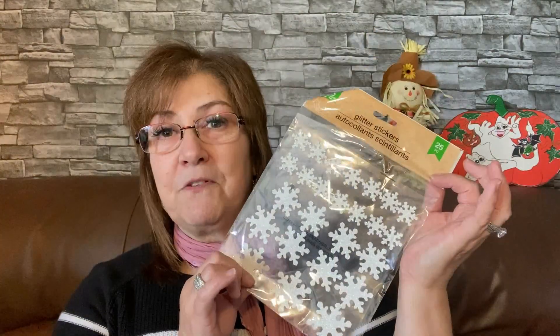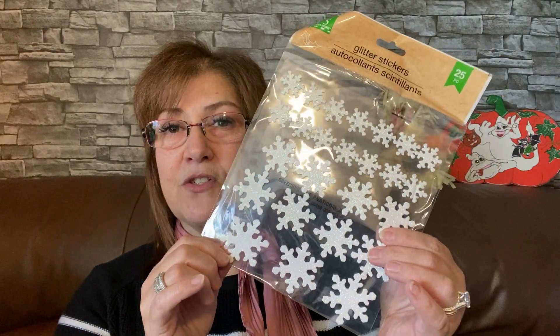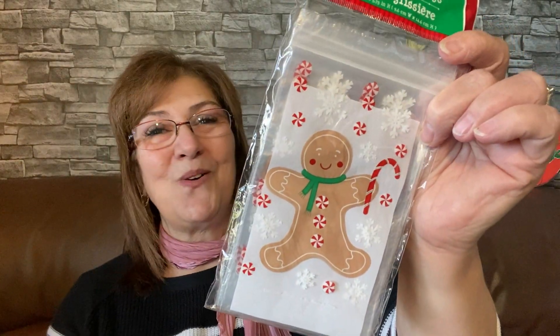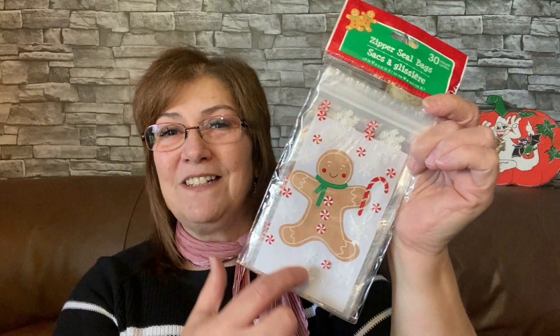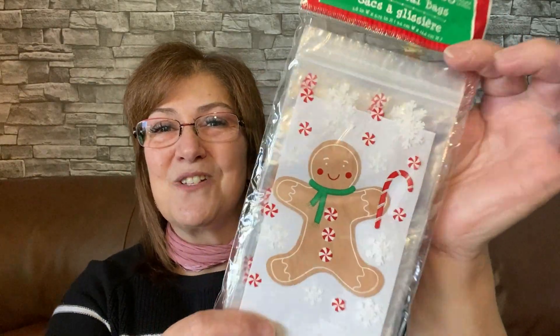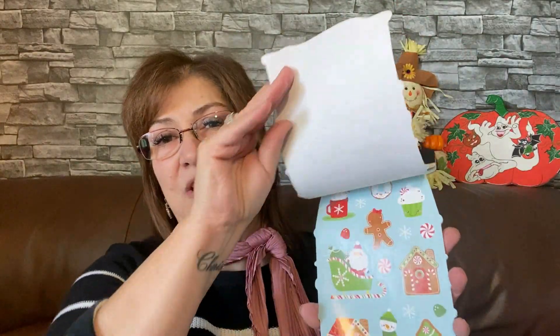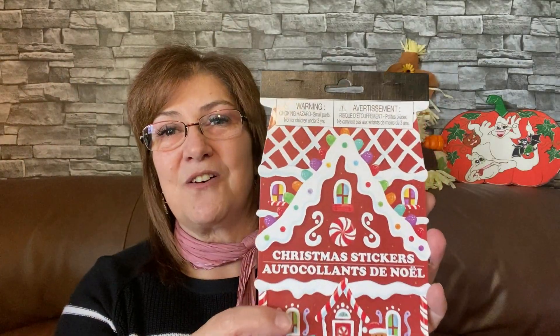I picked up a few little stickers — no snowflakes left but cute ones to add to any craft. I also have some clear bulbs for the tree to do something with. I got these little zipper-sealed bags — they're just so cute. I could put a few candy canes in them to display. I also got gingerbread stickers; if I'm sending out Christmas cards this year I'll put a little sticker on the back of the envelope.